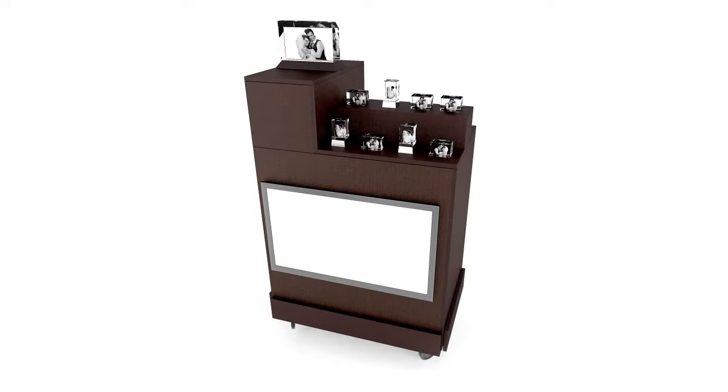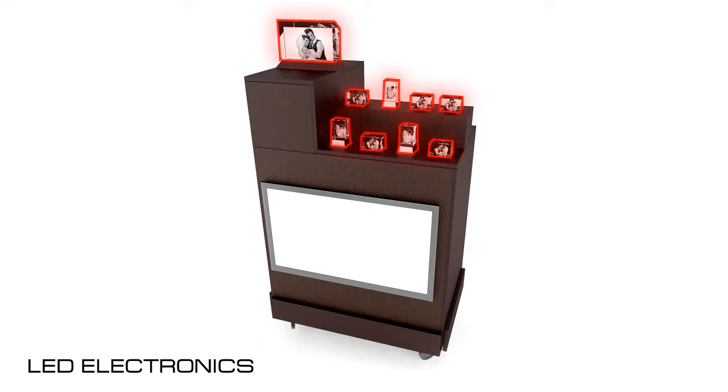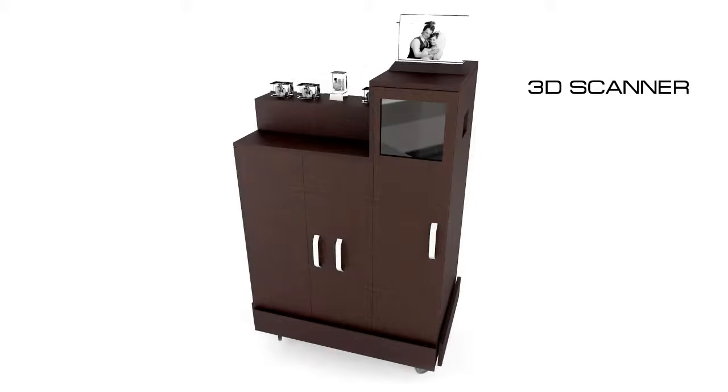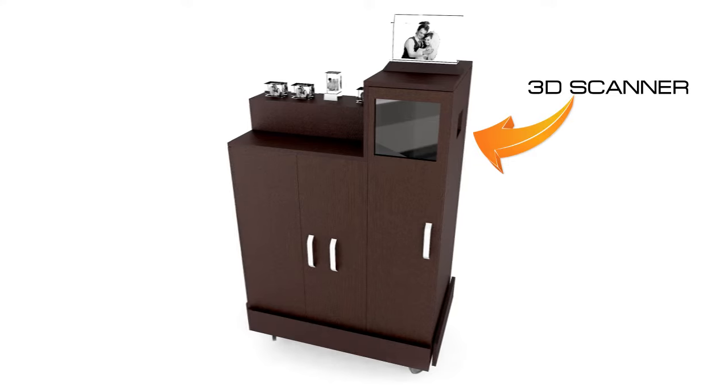It incorporates integrated LED electronics which elegantly displays the 3D Custom Crystal product. It also has a backlit LED frame for branding and marketing of the product at your venue. Most appealing to this solution is the innovation of a built-in 3D scanner, making it an all-in-one sales display and facial scanning station.